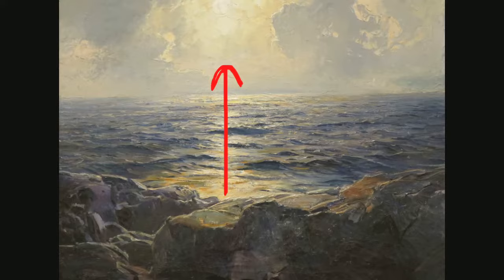Overall, this piece made me feel very serene and relaxed and made me enjoy my time at the art museum. This concludes my analysis of Moonrise. Thank you.